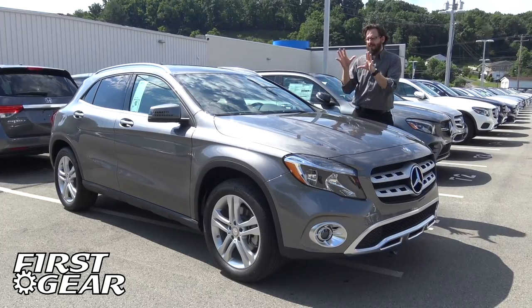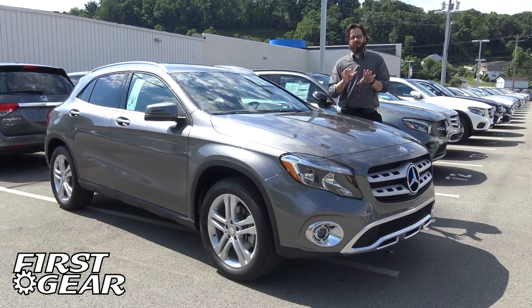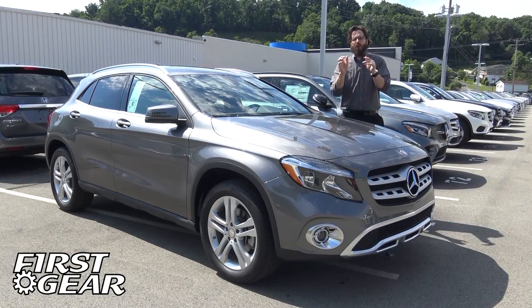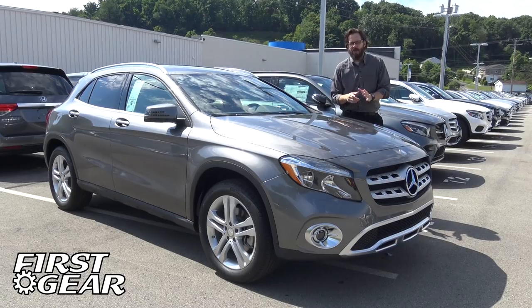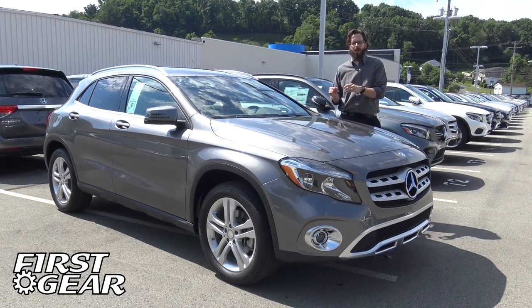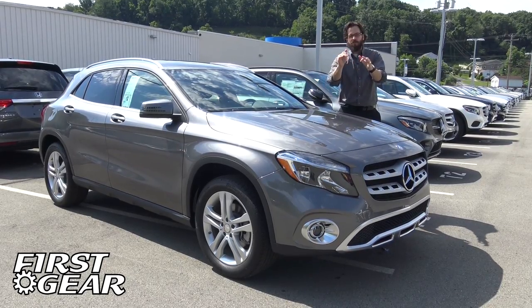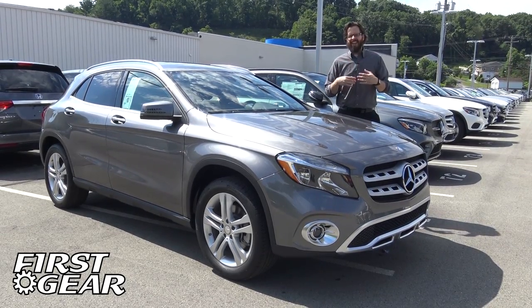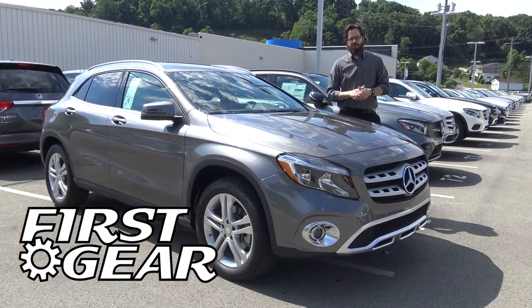That's been our review and test drive of the 2018 Mercedes-Benz GLA 250. If you have any questions or want more information, leave comments in our comments section below — we love hearing from you. You can also check out SmaleMercedesBenz.com, like the Smale Mercedes-Benz Facebook page, and subscribe to our YouTube channel to stay up to date on current offers and new videos. This has been First Gear. Thanks for watching.